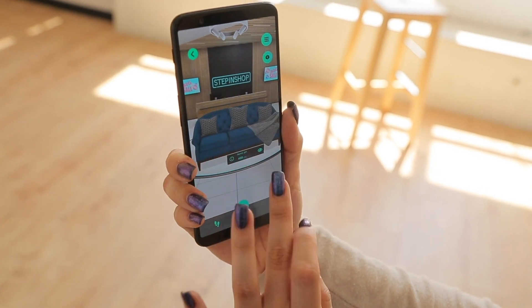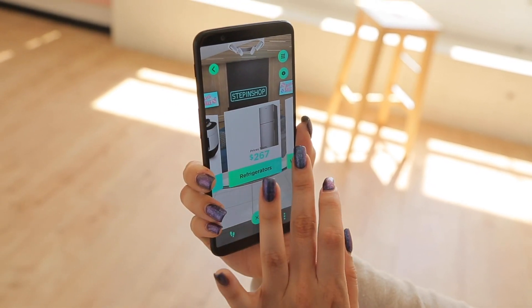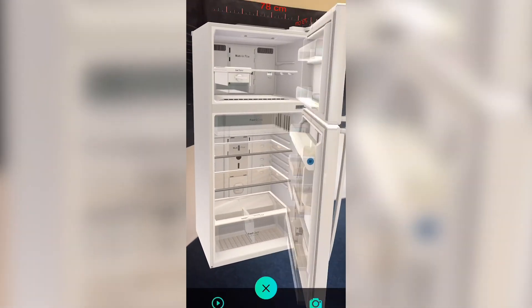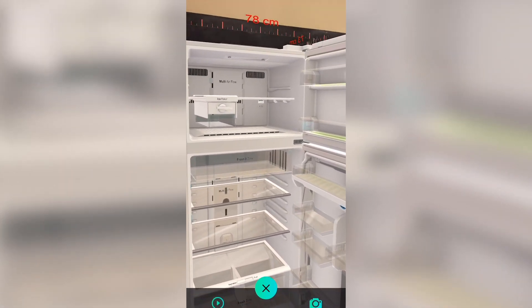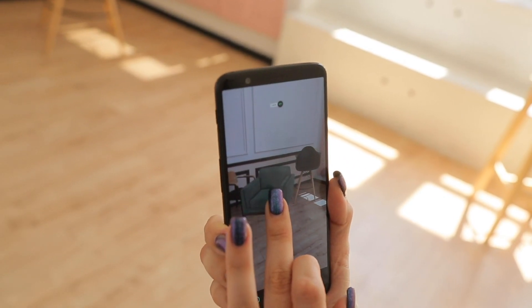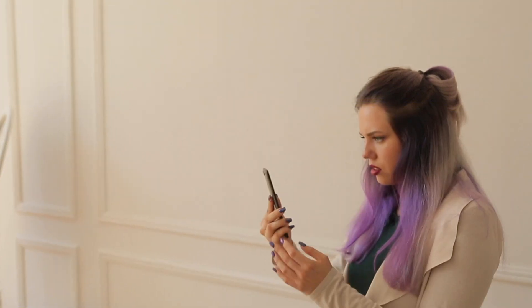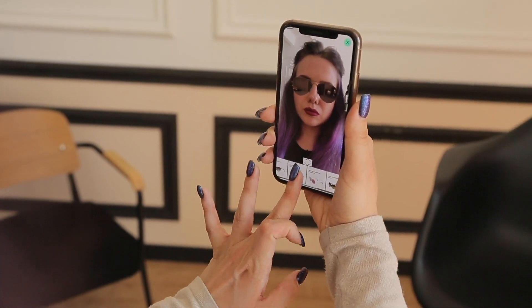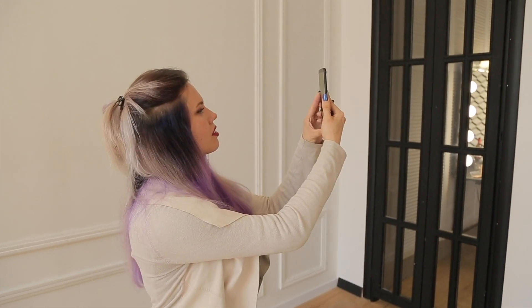You can look through the assortment using the catalog, search through different types of products, use the AR ruler to see the real measures of the product, and try them in the real environment or on you. 3D objects can be placed on a floor, on a table, or on a person using face recognition, and so on.